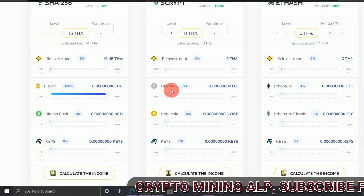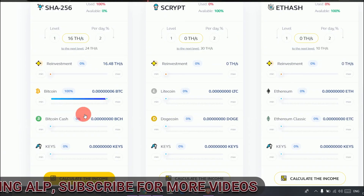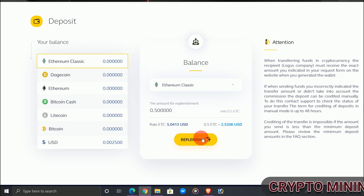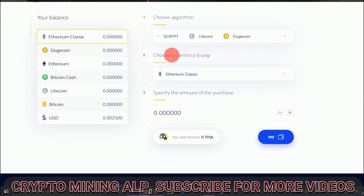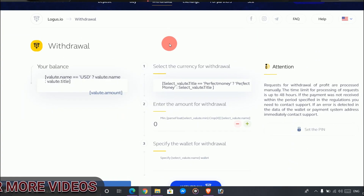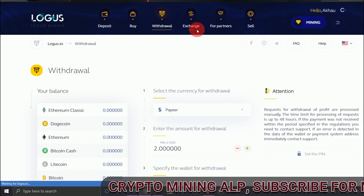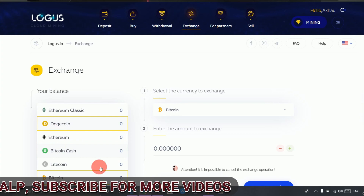As you can see, you can mine Dogecoin, LTC, Ethereum, and many other coins. You can calculate your income here. To deposit, click here — you can choose a plan and complete it. To buy, choose the currency that you want. To withdraw, you can see your balance here. You can also exchange and sell your mining balance here.